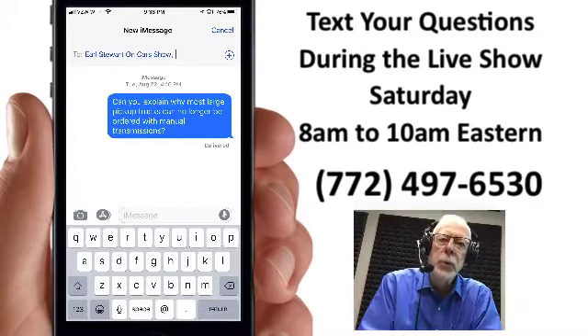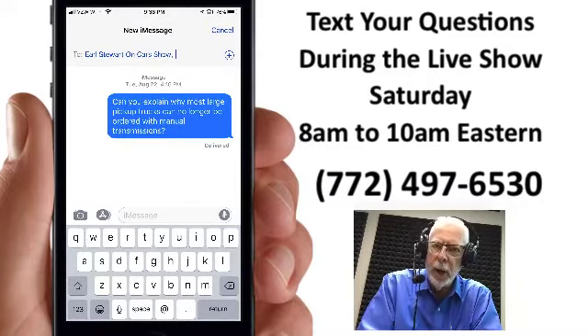This is Earl Stewart. Thank you for watching this video. If you would like to be notified of new videos that we post to our YouTube channel, simply click on the subscribe button at the lower right-hand side of the screen.